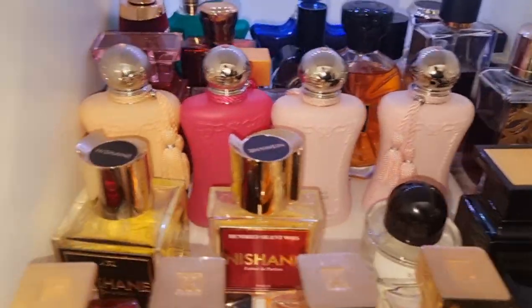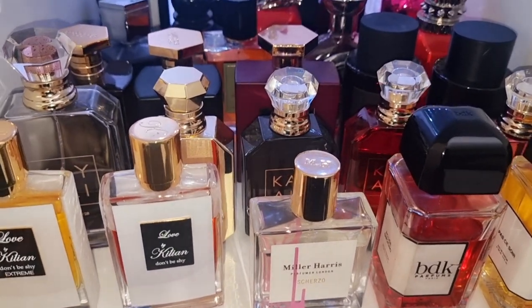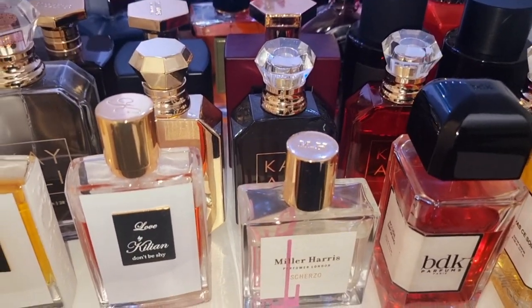Moving on to my next cabinet. It's a lot of work, guys. My back is killing me.